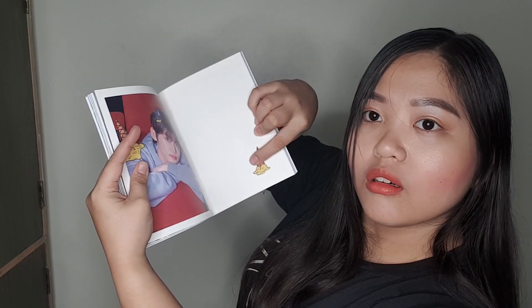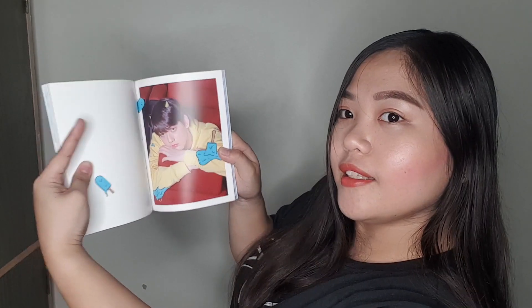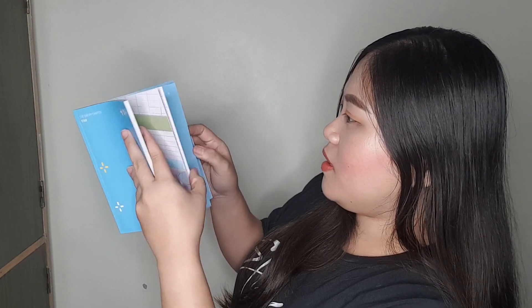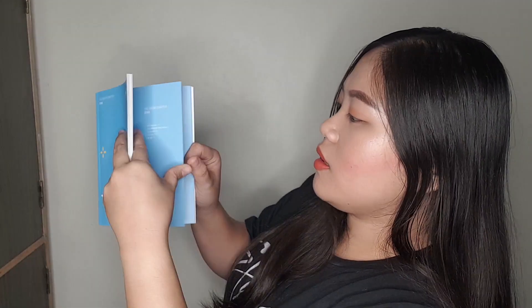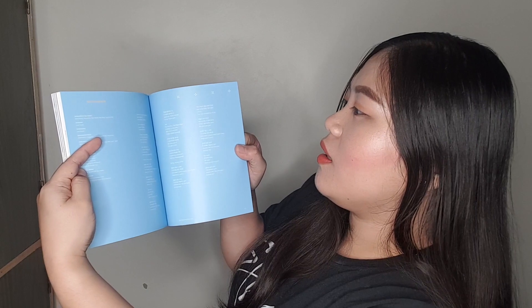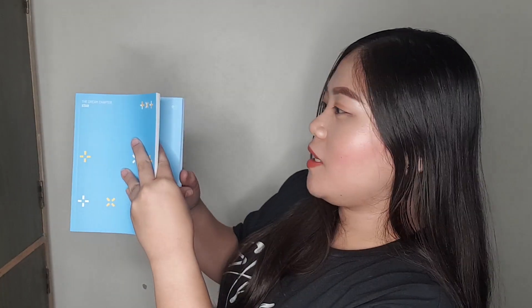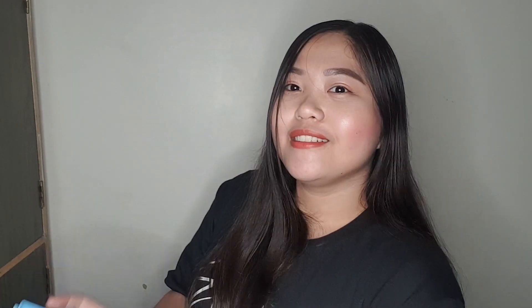The texture is different — shiny, glossy. Cute nila all. And then I think at the end there are lyrics — you can see the tracks, and then their lyrics written in Hangul. I can't read it fast yet, hopefully soon. And lastly, ta-dam — the CD itself is black. So that's for the Tomorrow X Together album.